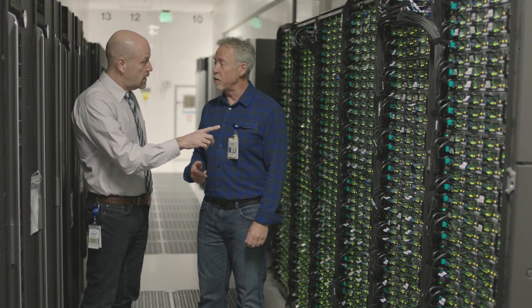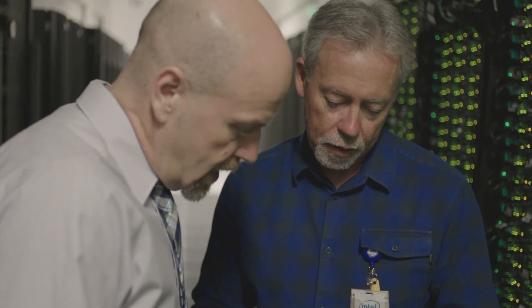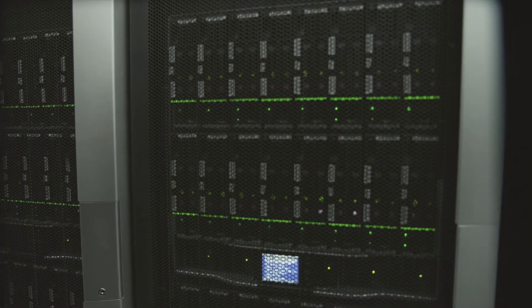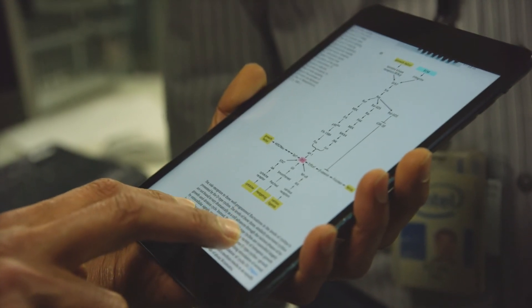Collaborative cloud platforms aren't just for improving cancer treatment — they can provide new possibilities for every industry. And with Intel-powered data centers, now you can provide secure collaboration, process massive volumes of data, and meet all of your data-driven demands faster and more efficiently.